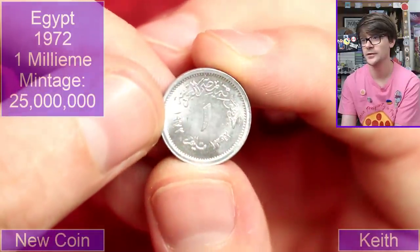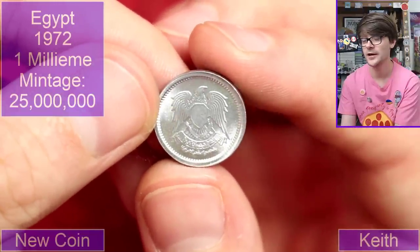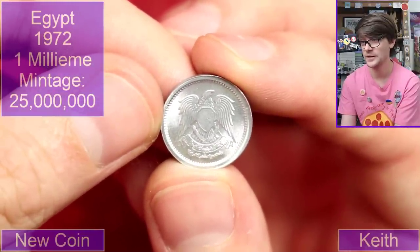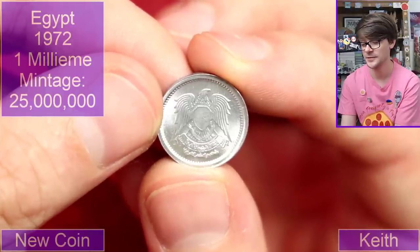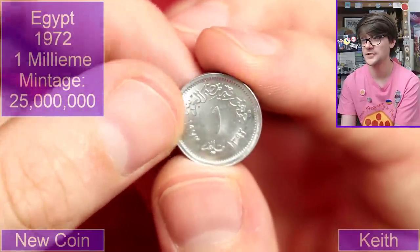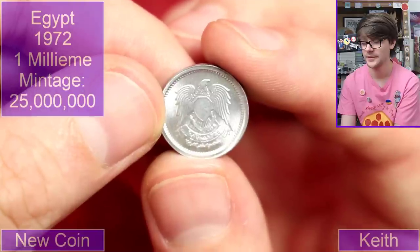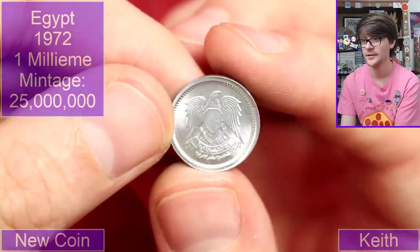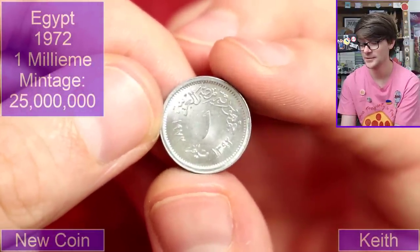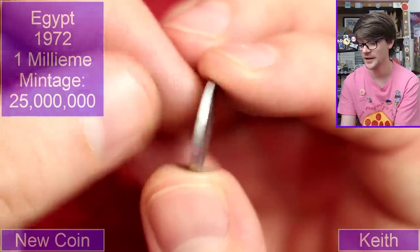Another aluminium one — Arabic writing on this one, one somethings. Got the eagle. Come on Christopher, we know this. I think I've seen that eagle before — I think the eagle with the stars on its chest is Libya, but without the stars — Egypt? Oh I don't know, I don't think that's right. I'm going to kick myself.